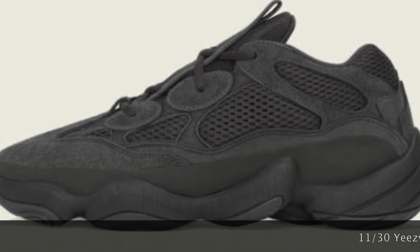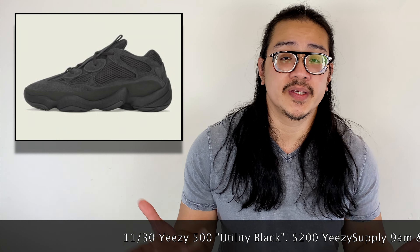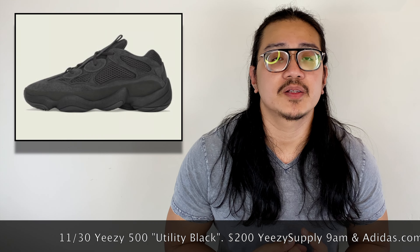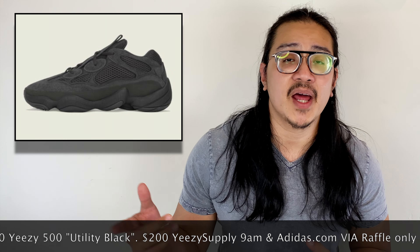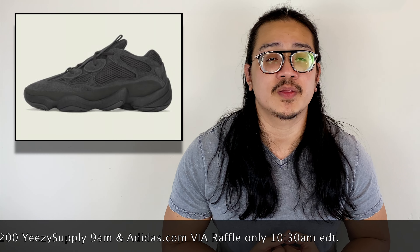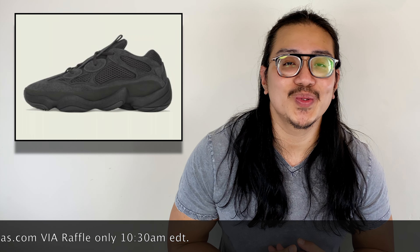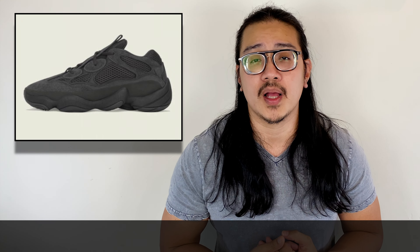Also on November 30th, moving to Adidas, we're getting a restock of the Yeezy 500 Utility Black, first released back in July 2018. It features a black washed-out textile upper with black suede overlays and that adiPRENE outer frame technology on the midsole. It's a solid all-black colorway — not the most comfortable Yeezy 500 silhouette but it is sought after. Expect it to sell out with limited stock. It retails for $200, available on Adidas.com via raffle starting at 10:30, and also on other foot sites.